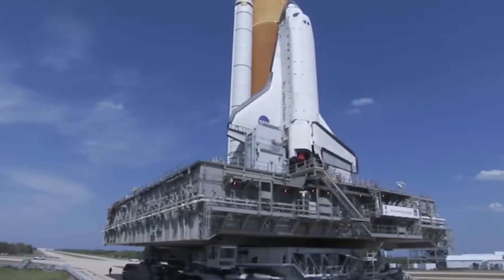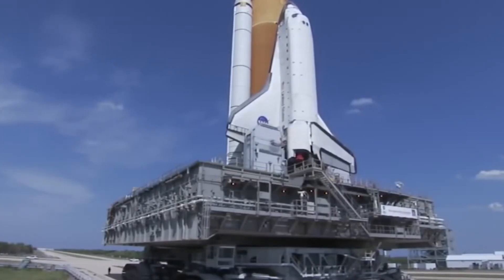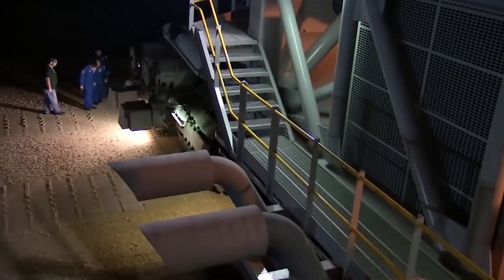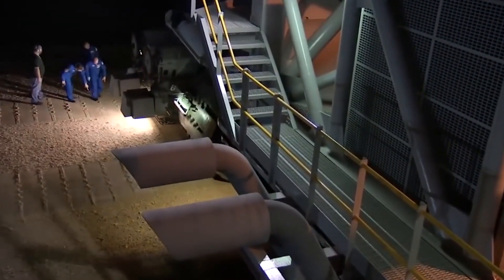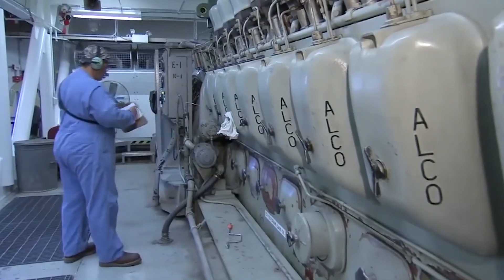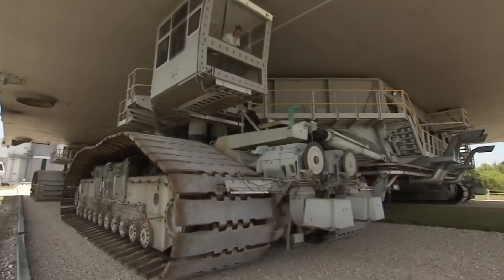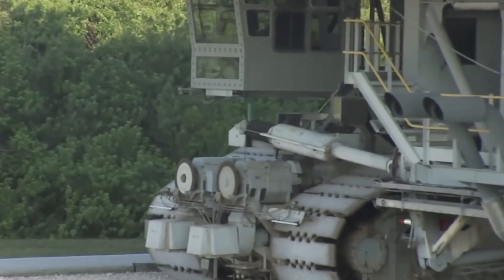Two other 2,750-horsepower engines power the electric system and the hydraulic pumps. The fuel capacity is 18,930 liters, while fuel consumption is about four liters per 33 feet. The transporter is about 130 feet long and can accelerate up to two miles per hour.